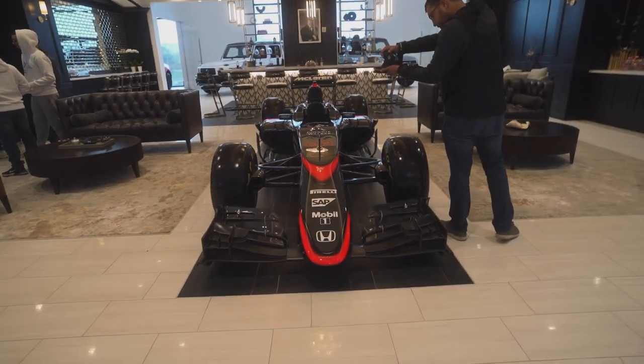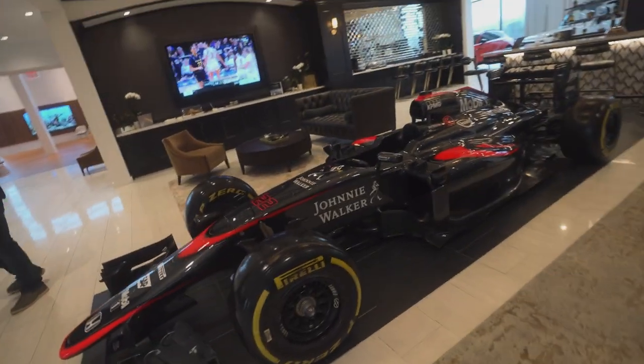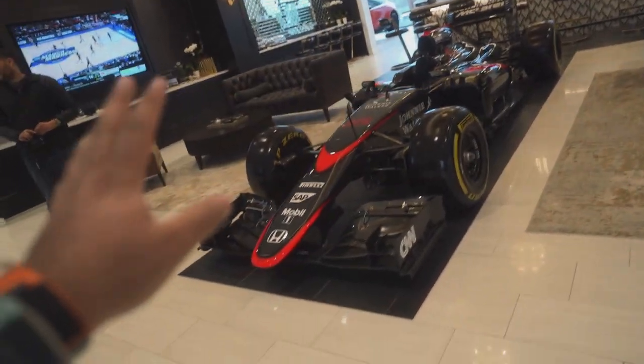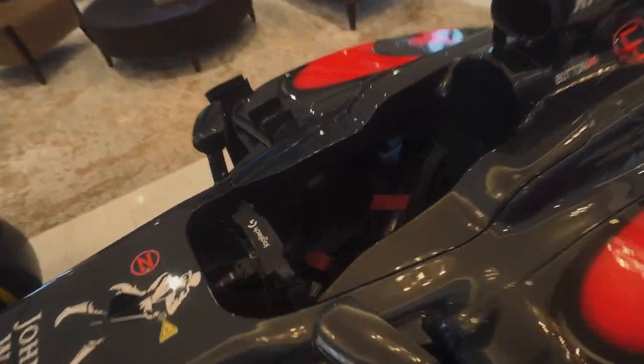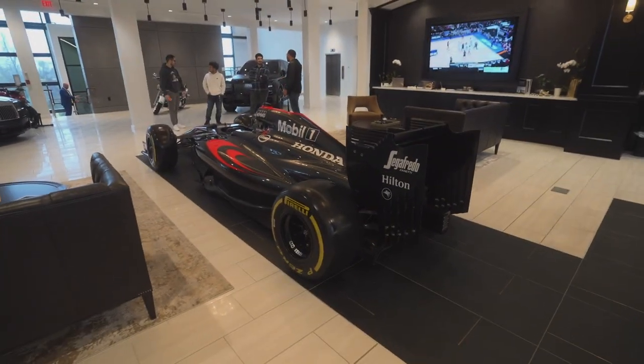Up here there's also this beauty — an F1 car. Wow, this is amazing. I don't know much about F1 cars, but I think this is from around 2018 — correct me in the comments. Look at how tiny it is. It's pretty damn amazing. I'm so blessed that we have all these incredible cars around us.